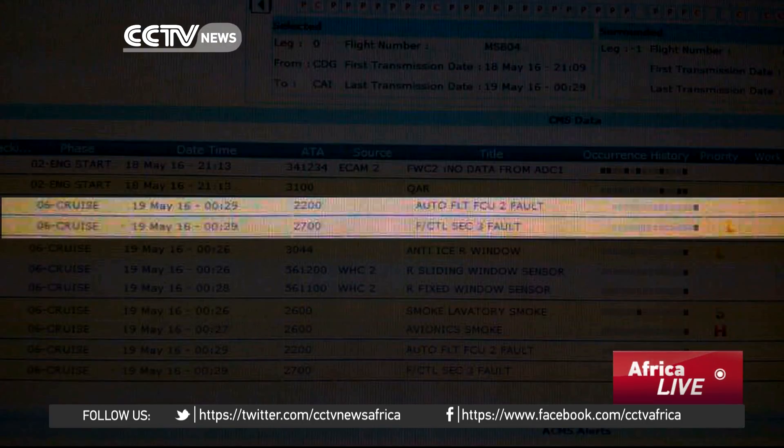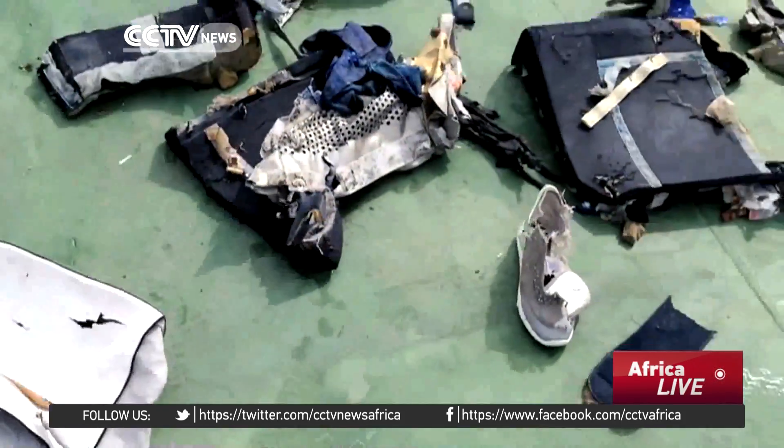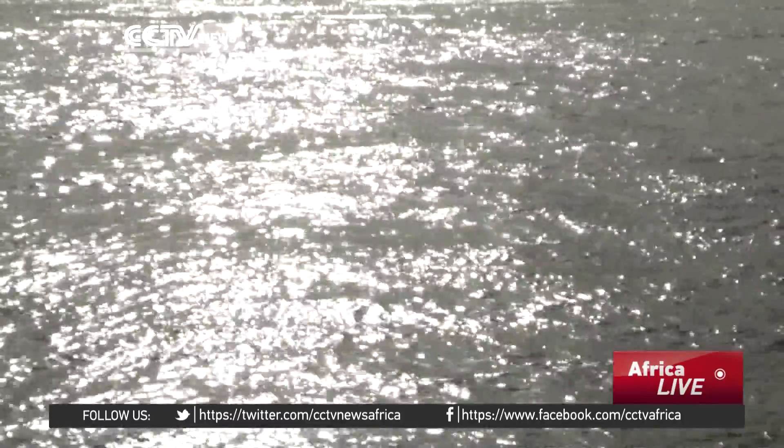And in that same minute, total control over the plane was lost. That was the last message from EgyptAir flight MS-804. What these three minutes imply is that a fire took place in the avionics room — the chamber below the cockpit — with smoke detected in the lavatory behind the cockpit and affecting the co-pilot's windows on the right side of the plane. But it does not say exactly how the fire started.